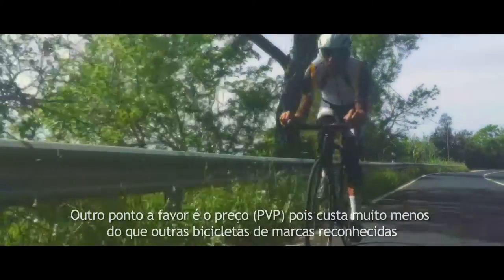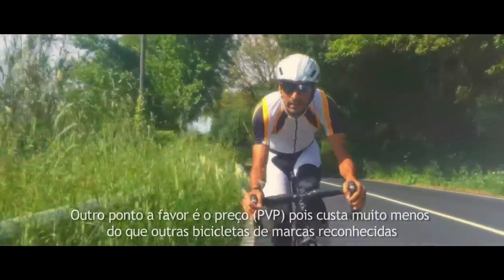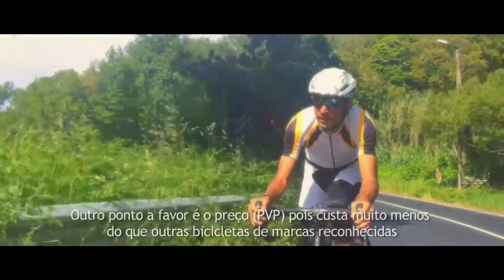Another point in its favor is the PVP. It is a bike that has a much lower cost than any other bike of internationally recognized brands.